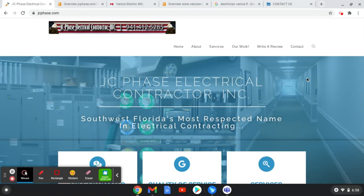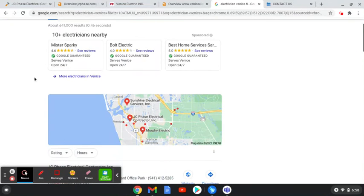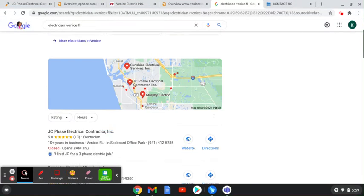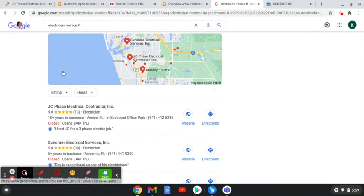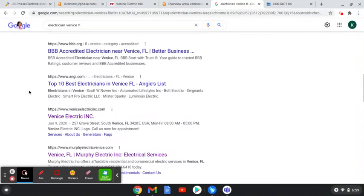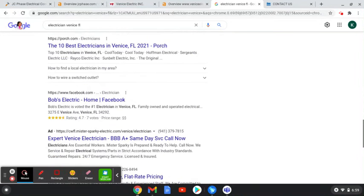When I type in 'Electrician Venice, Florida,' there are a number of things we see. At the top we have Google Guaranteed Businesses, and we also have the Google My Business Map Pack — and you are up there, which is great. Down below is your organic websites, and that's the traffic where people are clicking on different websites. Unfortunately, outside of the Google My Business, your business is not on the top page.